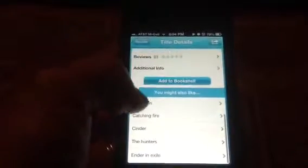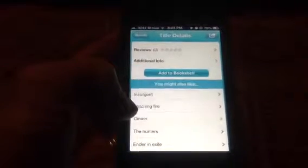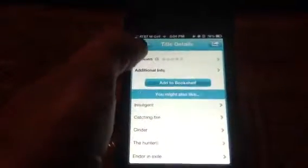It also gives you some other reading suggestions. You might like Insurgent, which is its sequel, Catching Fire, Cinder — which is a phenomenal book — The Hunters, and Ender in Exile. These are all really similar styles.